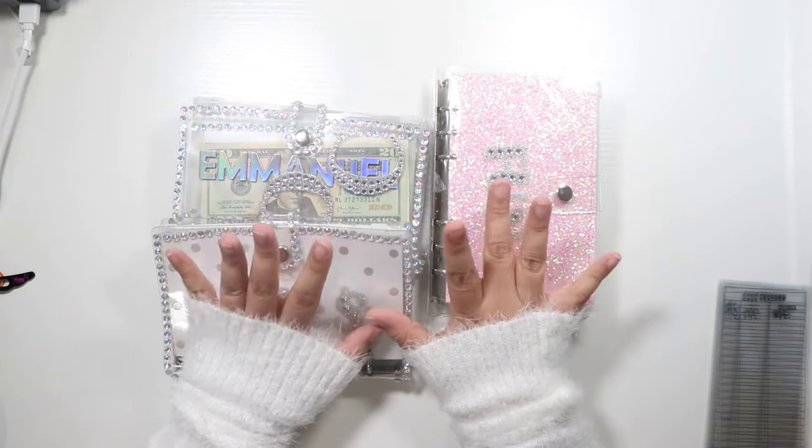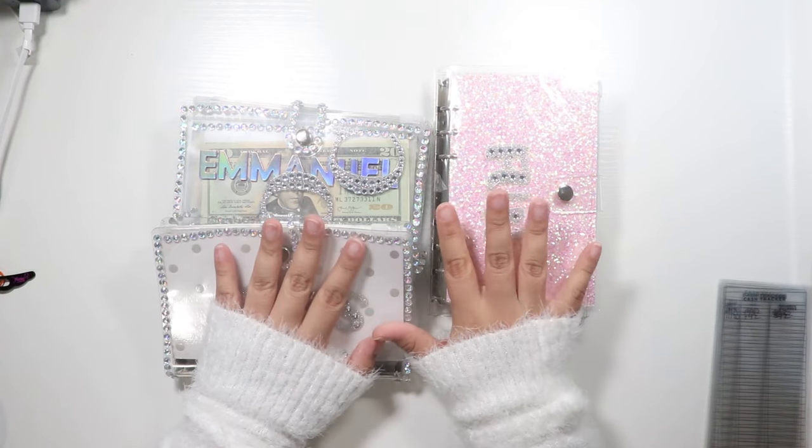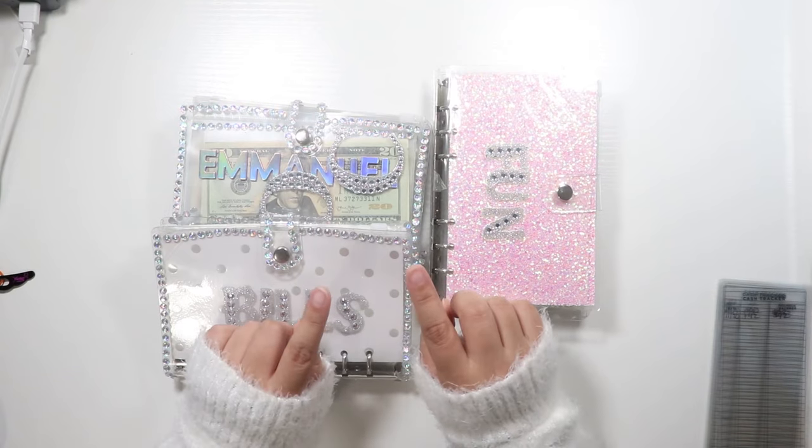Hello guys, welcome or welcome back to my channel. For those of you who are new, my name is Davina and I film cash-stuffing videos and budgeting videos sometimes.